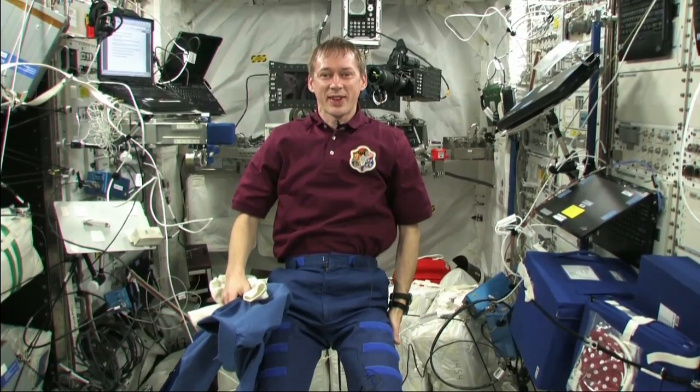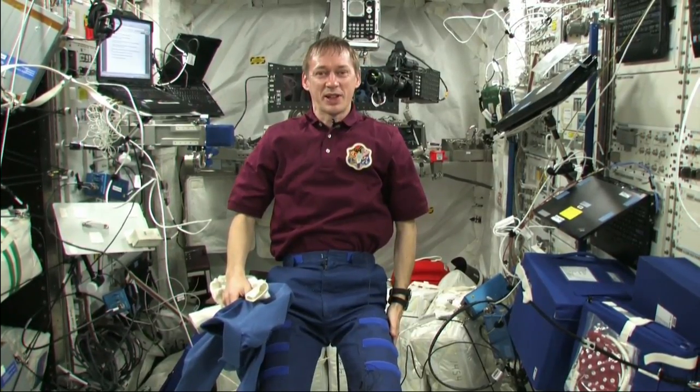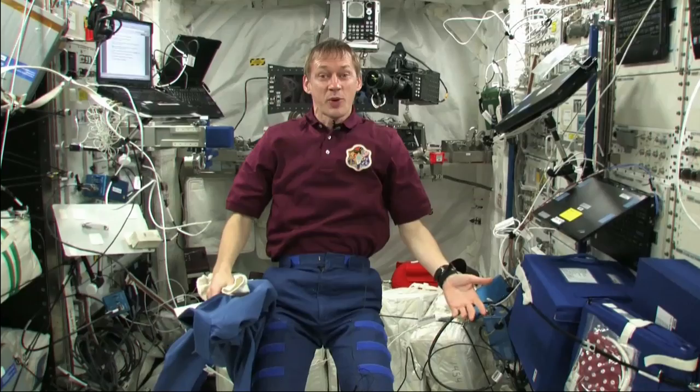Hello, Herman from Belgium. You wanted to know how we wash our clothes in space? Well, actually, we don't.